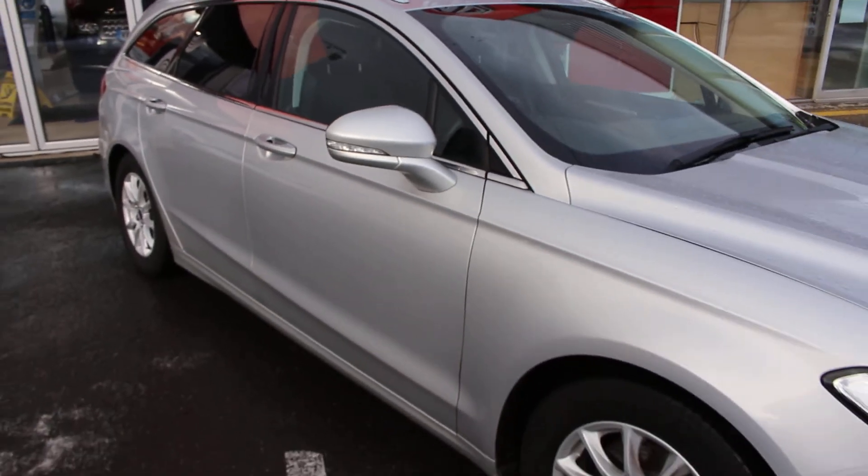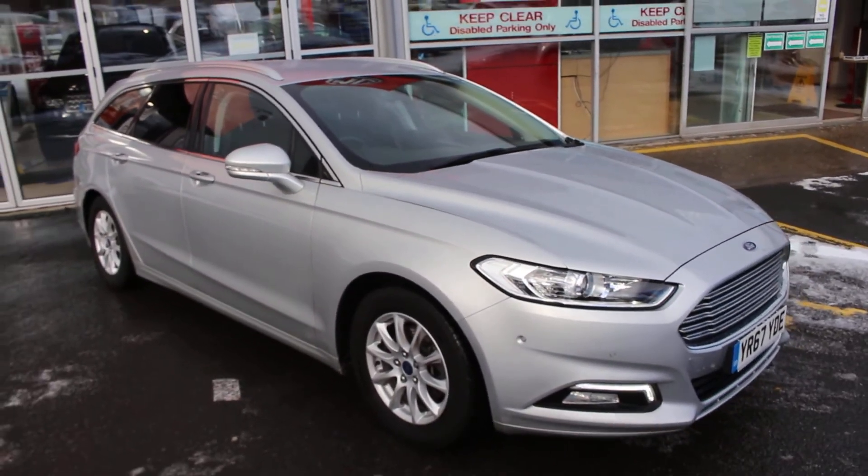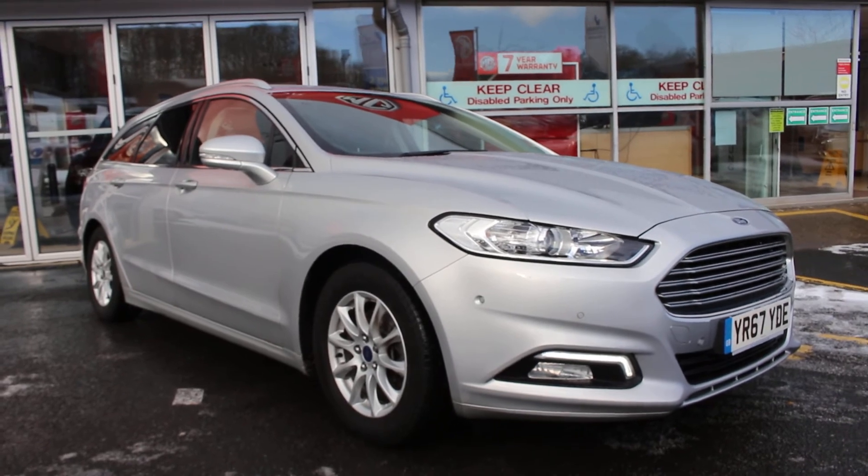Overall, one owner, 10,000 miles, excellent condition. Fantastic Ford Mondeo.